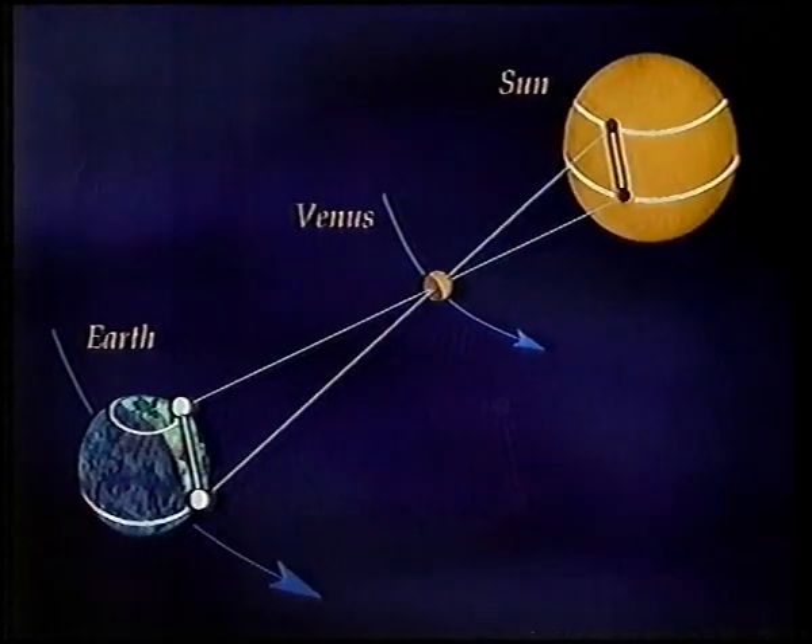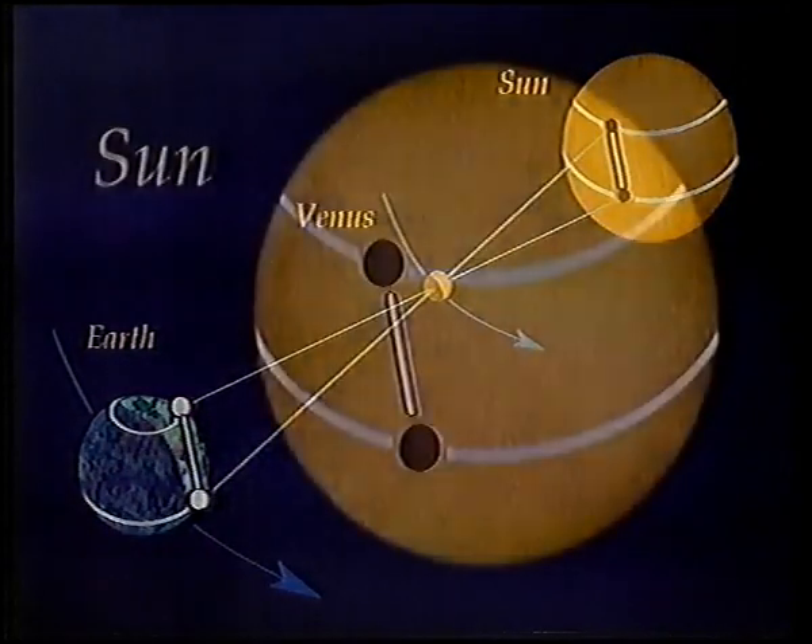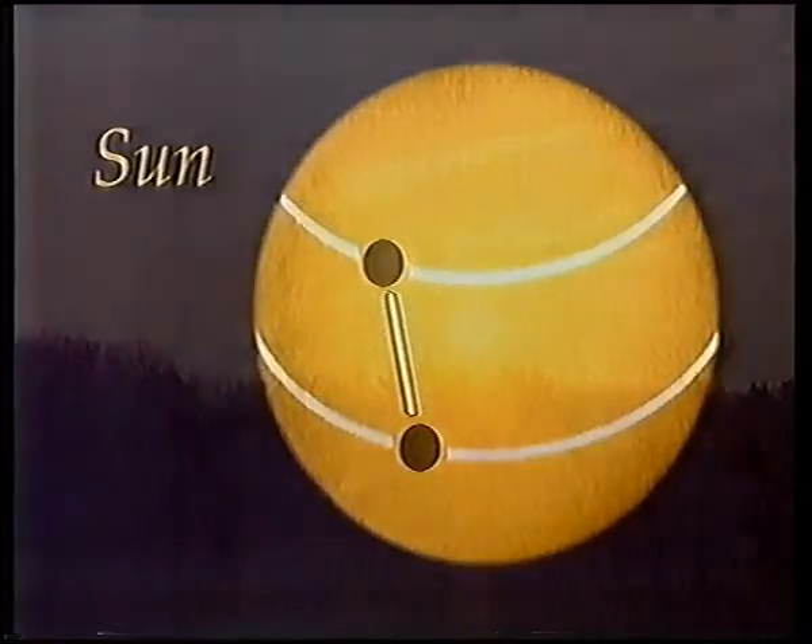If they knew this, then they could easily work out the actual size of the sun. And from that, at last, they could calculate the sun's distance from the Earth. And from that one known figure, Kepler's law meant that they could immediately work out the dimensions of the whole solar system.